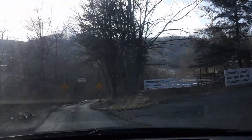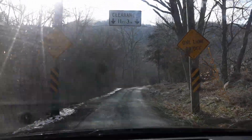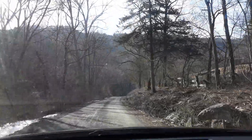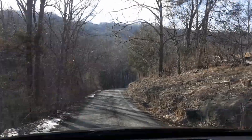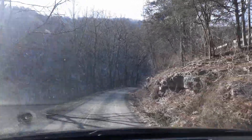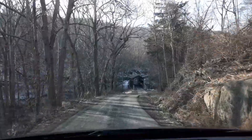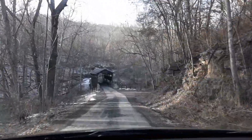I believe I'm here. Oh, my bridge! Oh man. Looks like the suspense is building as you creep down this one-lane road. And ta-da! There she is — the Hearns Mill Covered Bridge.